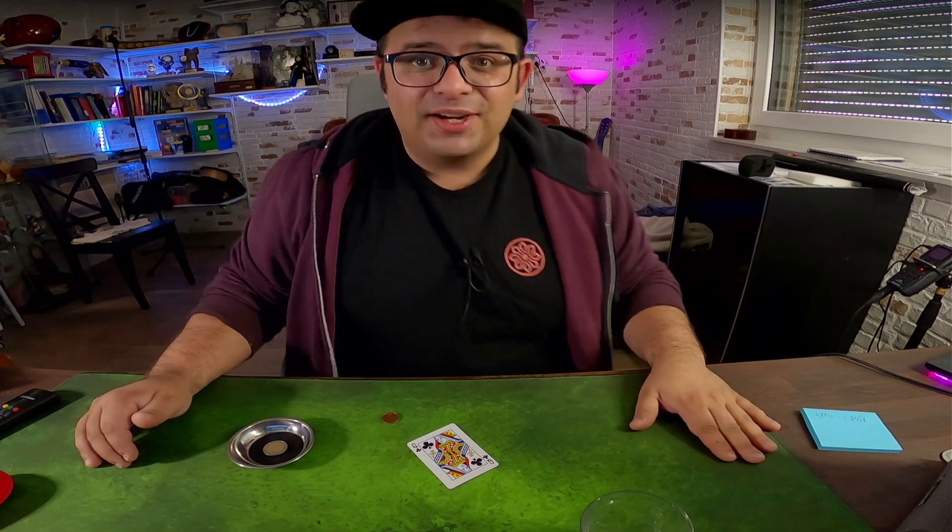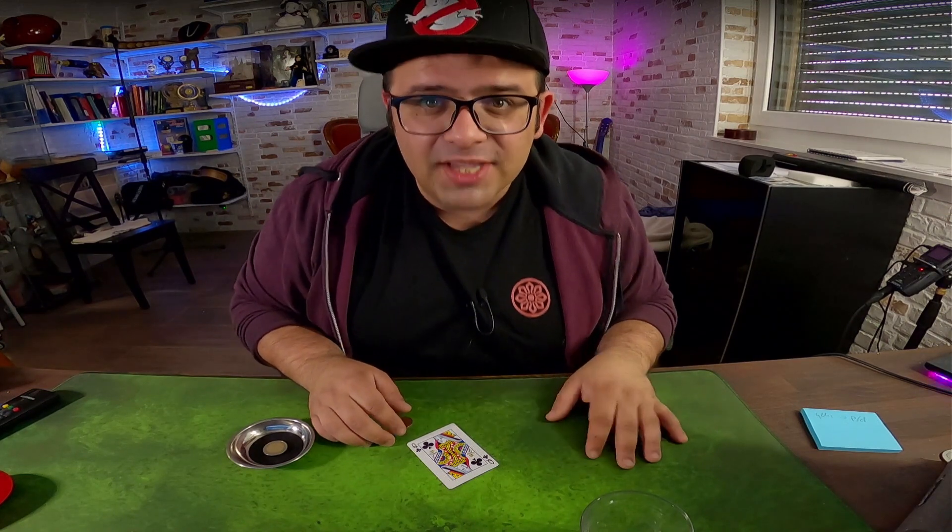Hi, my name is Benny and today I have something to celebrate — or we have something to celebrate. I will show you the coin to glass trick, and at the end of the video I will make a special giveaway. So if you want to see this, then stay tuned.